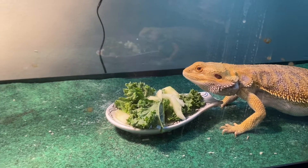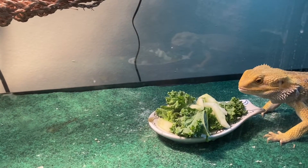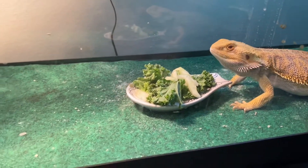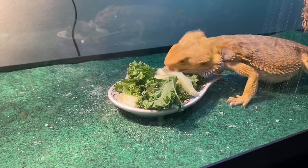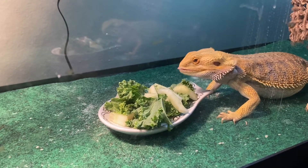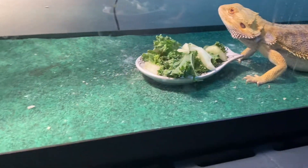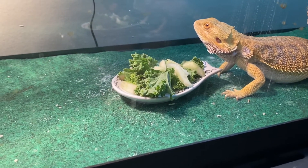Come on Spike, grab one cucumber. There he goes — he got it. He don't like it. Probably maybe because it has no taste, I don't know. But even if he licks the cucumber, he's getting water.